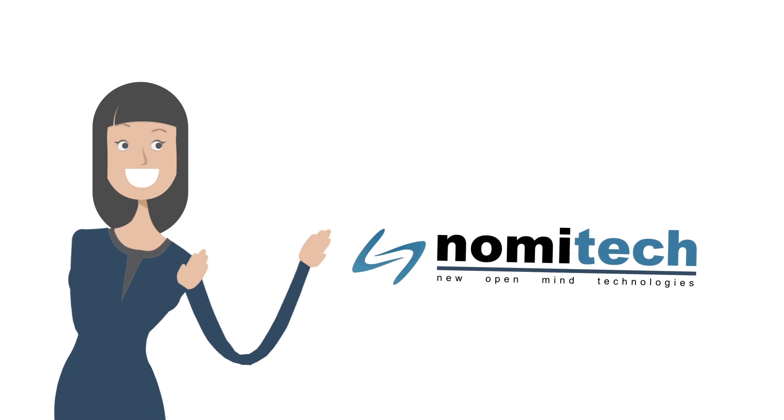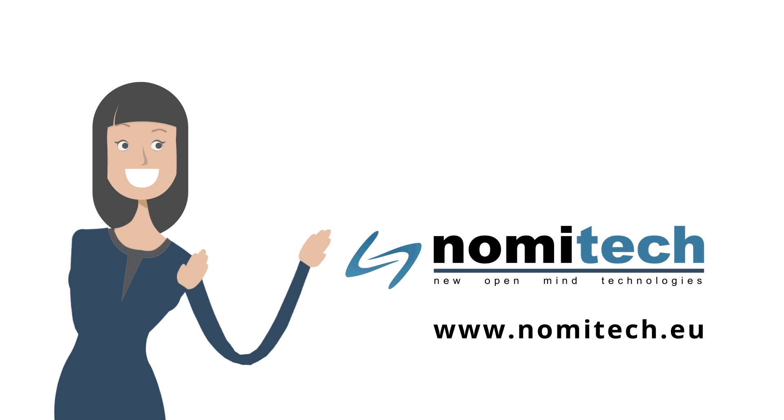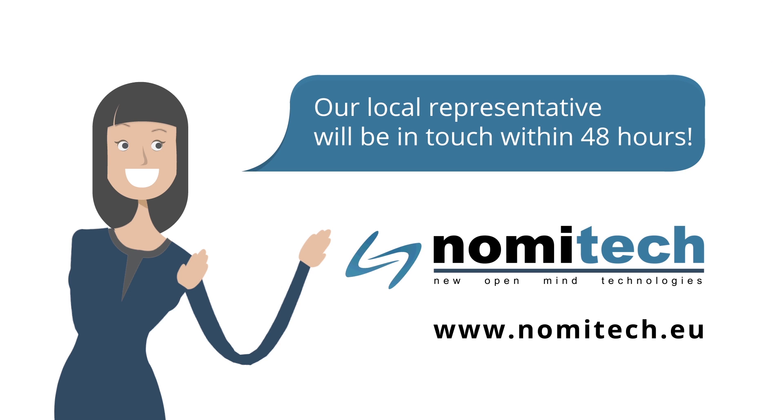To find out more, please fill in your details on our enquiry page and our local representative will be in touch within 48 hours.